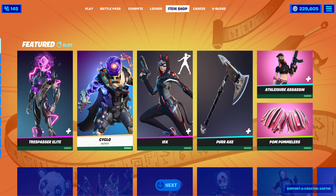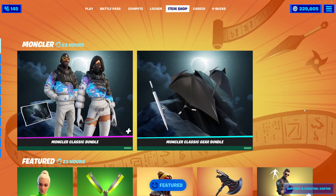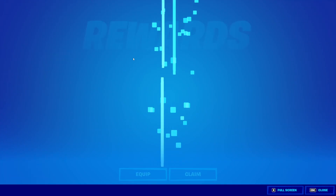We do have a new collab in the item shop tonight. This is it. I already own this because Fortnite is awesome. Thank you, Fortnite, for giving this to me early.